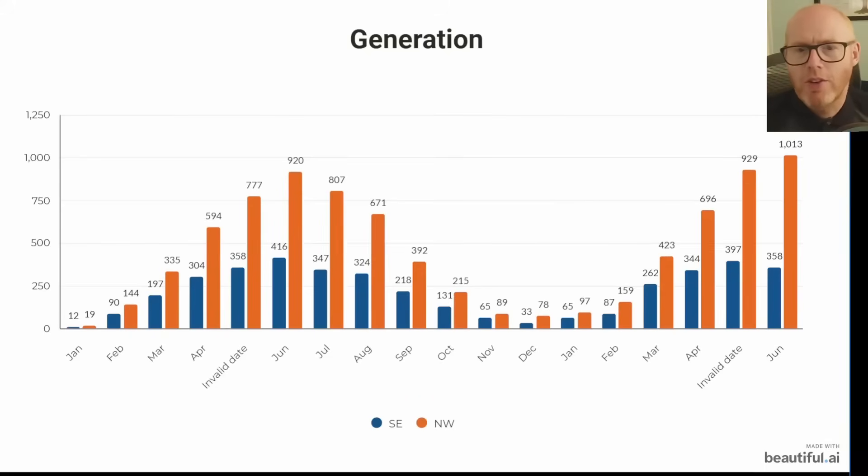This is how the system has generated since it was installed until the end of June — I haven't included July, so these are just the complete months. The blue bars are my southeast array and the orange bars are the northwest facing array. As you can see they follow those seasonal trends, and it looks like the gap between the northwest and the southeast panels widens during the summer months, which would make sense. The sun is higher in the sky and it can reach those northwest panels a lot easier in the summer, and the sun also stays very high by the time it gets round to that northwest orientation.